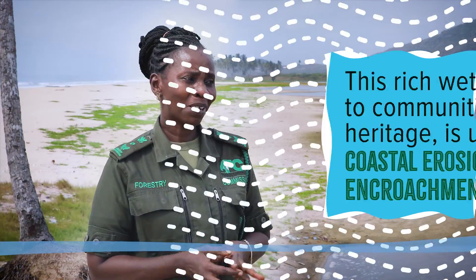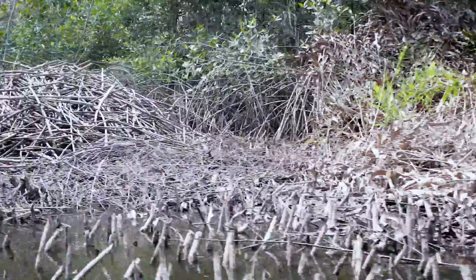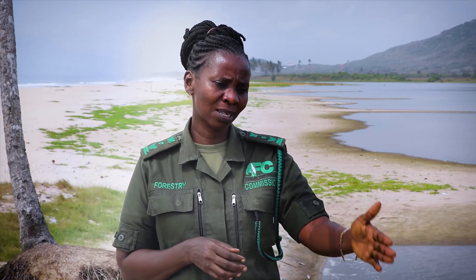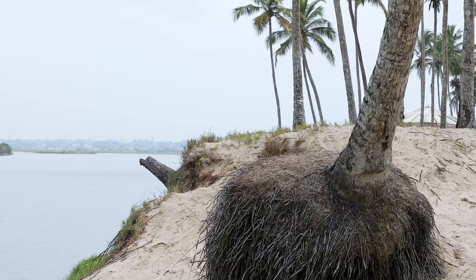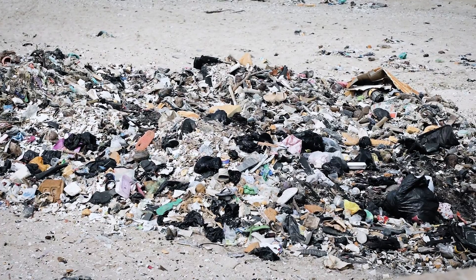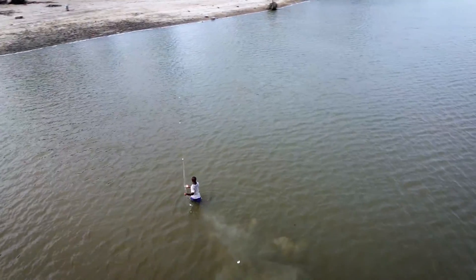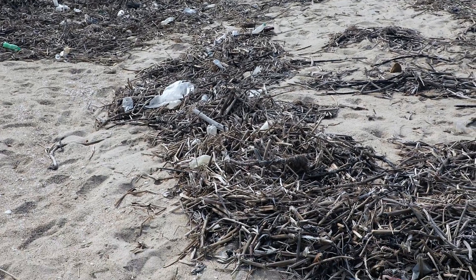Muni is a very important area that we need to conserve. We need to restore the mangroves. Even as we are standing here, we can see that erosion is taking over and the coconuts are going down. We try to plant and restore the degraded environment. The sea is polluted with plastics, so when fishermen cast their nets, they get more plastics than fish.